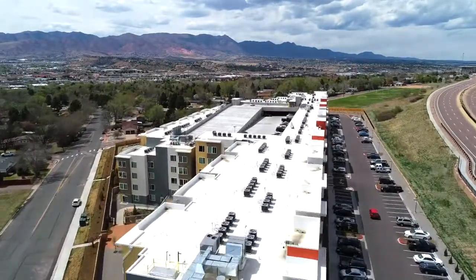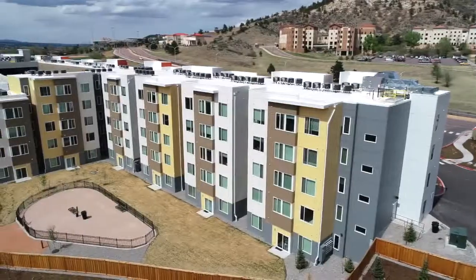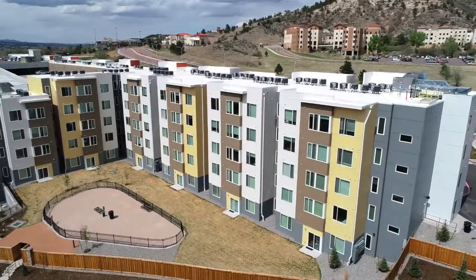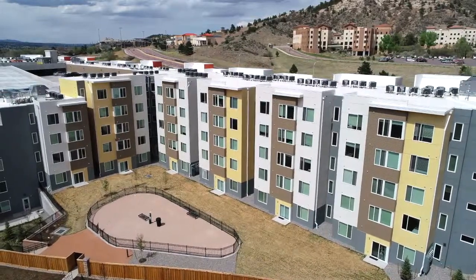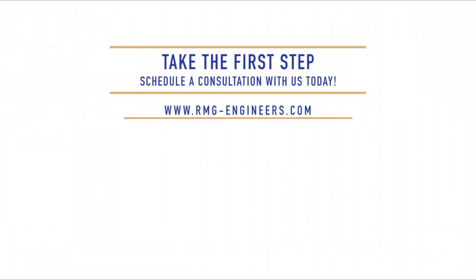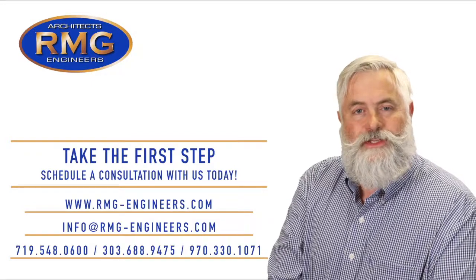RMG's main office is located within a mile of this project. However, we have offices all over the Front Range of Colorado, and many of our jobs are also out of state. As a structural engineer, we work with architects to make their visions come to life. We have the staffing and the expertise to make your project become a reality. So if you're in the early stage of land development working on a project, please reach out to RMG Rocky Mountain Group for your structural, geotechnical, and architectural needs.